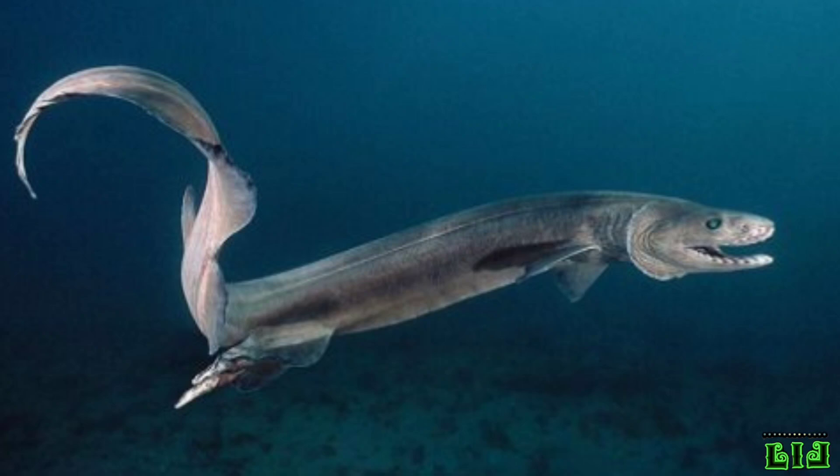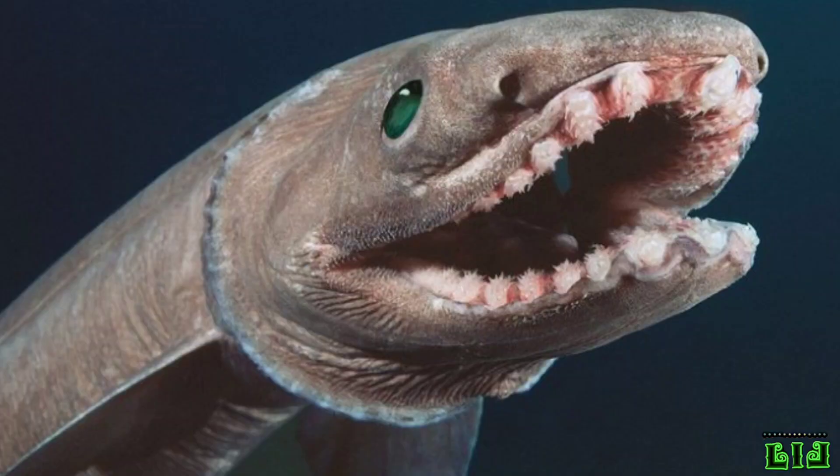To live on a diet of cephalopods, smaller sharks, and bony fish, the frilled shark practices diel vertical migration to feed at night at the surface of the ocean.